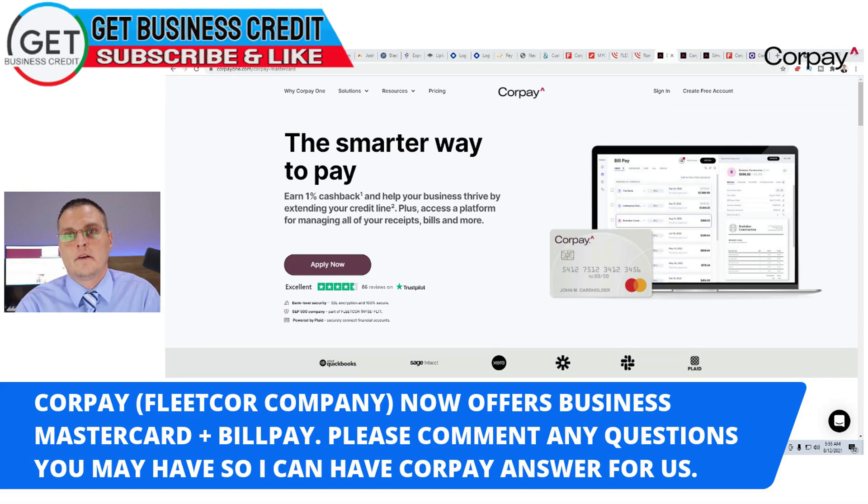For those that don't know, I did a video last week about the Corpay One MasterCard and my experience so far. It's a fairly new product, but Fleet Corps owns this company — they recently bought them. I had the pleasure yesterday to do a Zoom call with one of the vice presidents over at Fleet Corps, who also runs Corpay, and one of the guys that pretty much runs this strategy for Corpay — Justin Smith and Blake Lewis. We had a good discussion and they did a demo with me about the bill pay system and answered a few questions. It's basically an expense management platform for businesses.